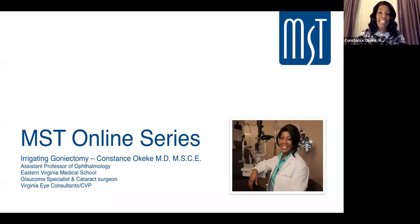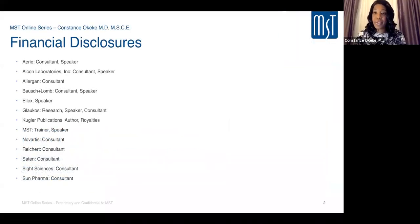Good evening everyone. I'm excited to have the opportunity to talk to you about the topic of MIGS, and specifically on irrigating goniectomy. I want to start off by mentioning my financial disclosures: I am a speaker consultant for MST.